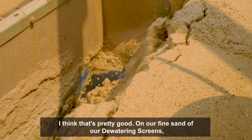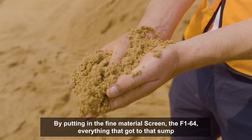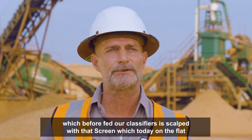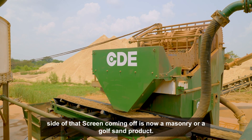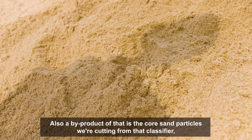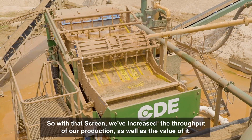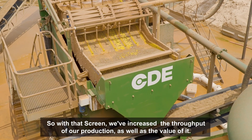On our fine sand dewatering screen, typically what we're selling is masonry sand at that point. So by putting in the fine material screen, the F164, everything that got to that sump — which before fed our classifiers — is scalped with that screen, and today on the fine side of that screen is now a masonry or a golf sand product. A byproduct of that is the coarse sand particles we're cutting from that classifier are ejected directly to our concrete sand, which enables us to run harder. With that screen, we've increased the throughput of our production as well as the value of it.